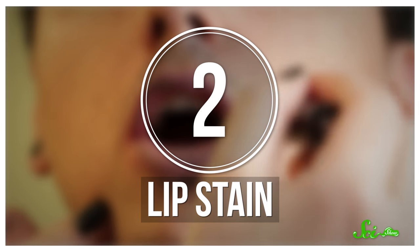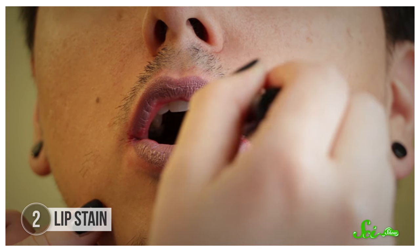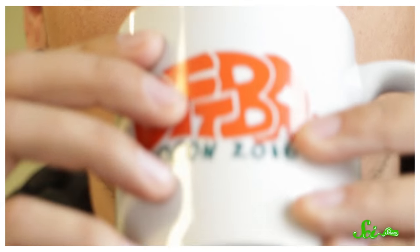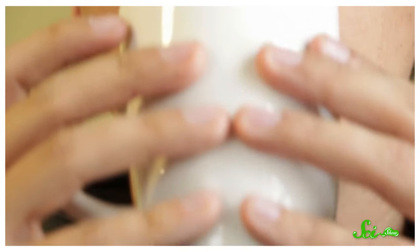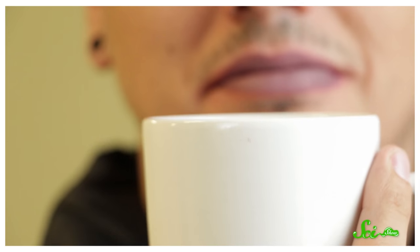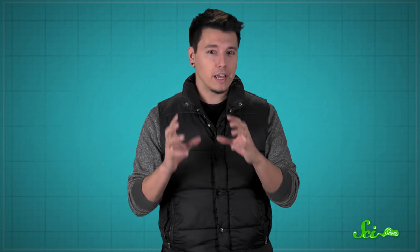If solid lipstick isn't your thing, you might still be a fan of lip stain or liquid lipstick. Lip stain is colored by the same ingredients as solid lipstick, but it stays on a lot longer and smudges less during the day. With solid lipstick, the pigments are mixed with wax and oil, which can fade or rub off easily, like when you put your lips on a coffee cup. But with lip stain, the pigments are dissolved in water, gel, and alcohol. When you're done putting it on, the alcohol evaporates and the color dries right on your lips. This way, the color won't come off as easily during the rest of your day. But while lip stains are longer-lasting, their alcohol content means they usually can't contain the moisturizers that lipstick can, so they're also more likely to dry out your skin.